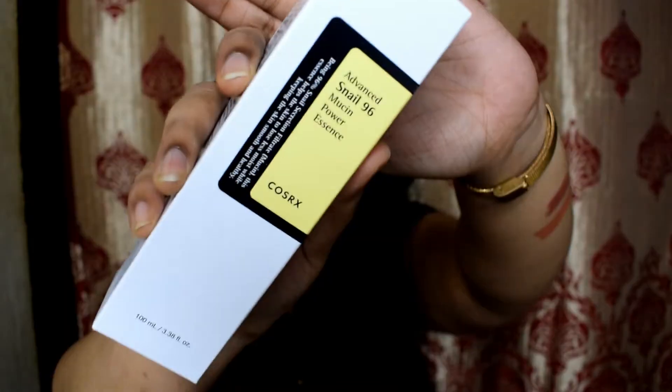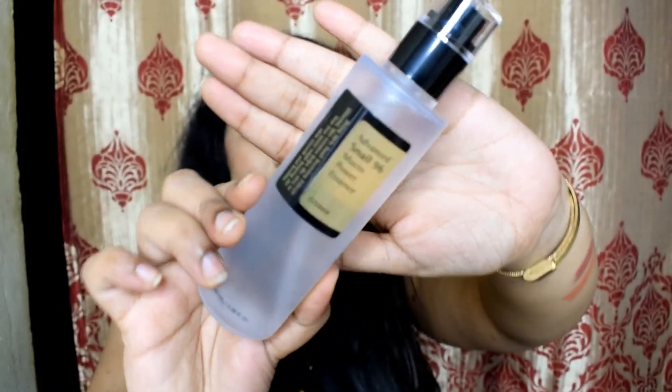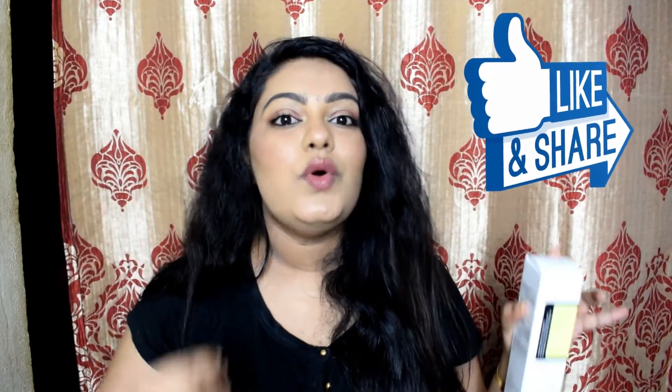The next product is from COSRX — it's skincare. This is the first time I'm trying COSRX Advanced Snail Mucin Essence. COSRX is a brand known for Korean skincare for sensitive skin. This product is always out of stock and was on my wishlist for almost one year — I'm so excited to finally get my hands on it. If you have used COSRX, let me know how it worked for you. This retails for ₹1450 but I got it for ₹1233 during the sale.